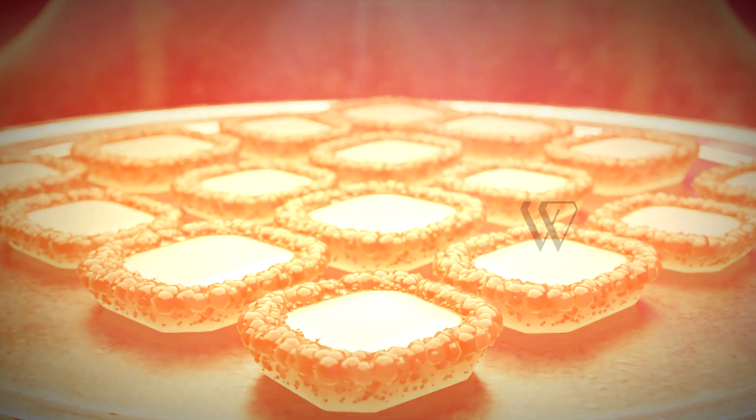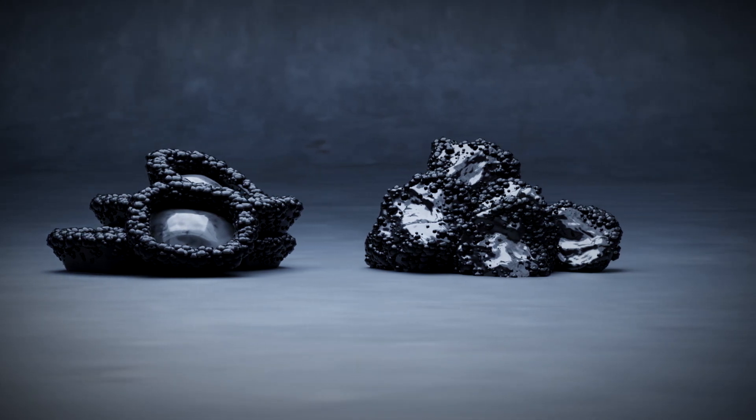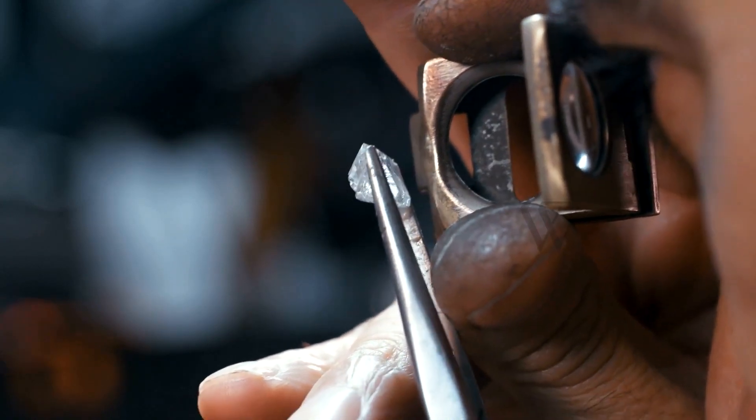The resulting diamond's physical, chemical, and optical properties are exactly the same as a mined diamond. Each of our diamonds is checked with a 10x magnifying glass to ensure the finest quality.